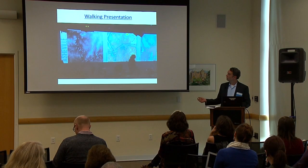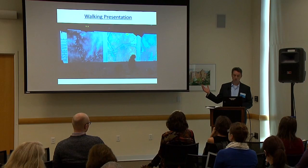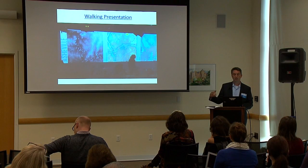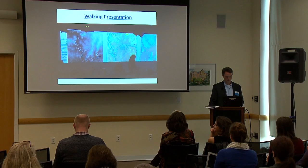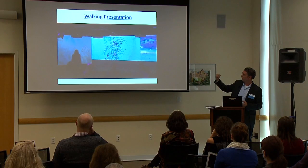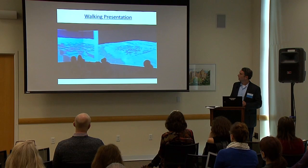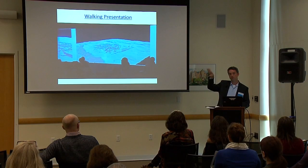A landscape architecture professor brought her graduate students into the lab and they were using CityEngine, which is 3D software for urban planning. They got to use CityEngine — which they normally use on a small screen — on an enormous screen. They did that for three or four days, and then the professor assigned each of the 15 students to make a presentation on the wall based on what they had been doing with CityEngine. This is one of those presentations, and it's typical of all 15.